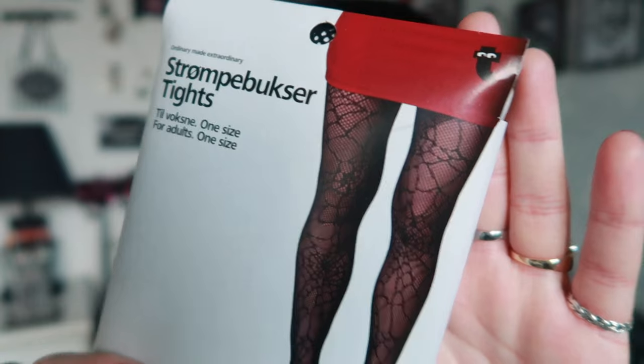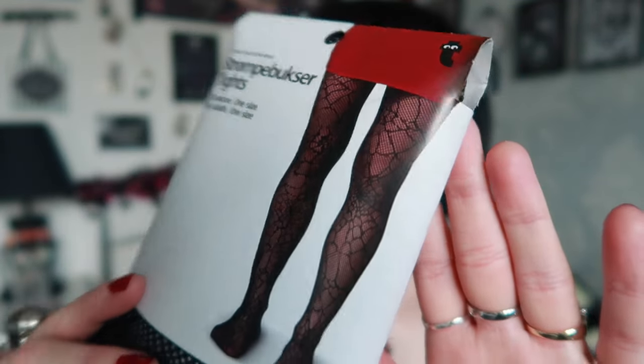The other item from Tiger was these tights. I haven't tried them on yet so I can't fully recommend them, but they're web-style tights — fishnet with webs going across them, and no spiders, which is always good. They feel really really soft, not costumey at all, which is impressive for Halloween tights. They were only £4. If they're good I might get a second pair.